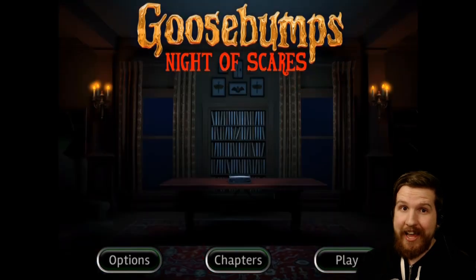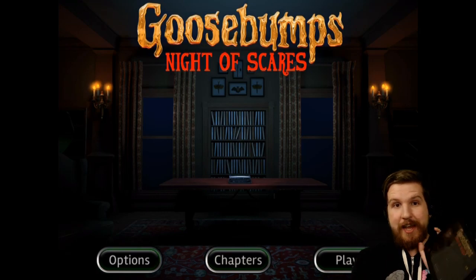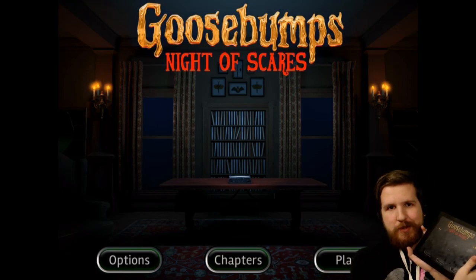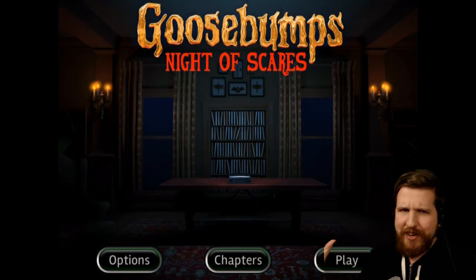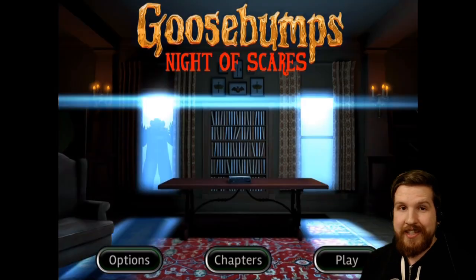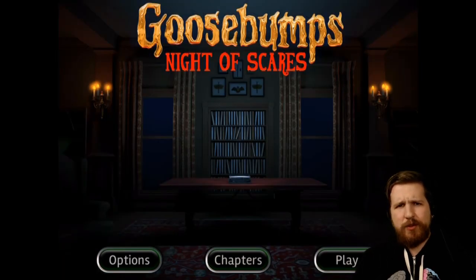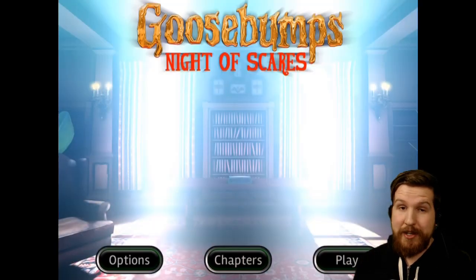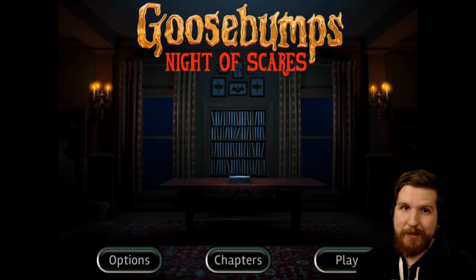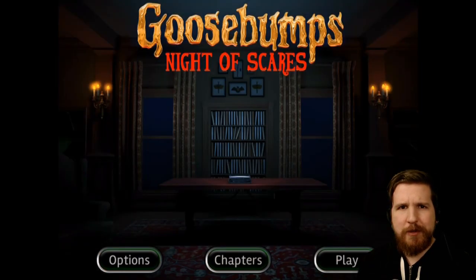Hey guys, it is John, and welcome to my playthrough of Goosebumps Night of Scares. I'm playing this on an iPad, which is hard to believe. I've never done this before. I'm going to get this out of the way right at the beginning of the video.